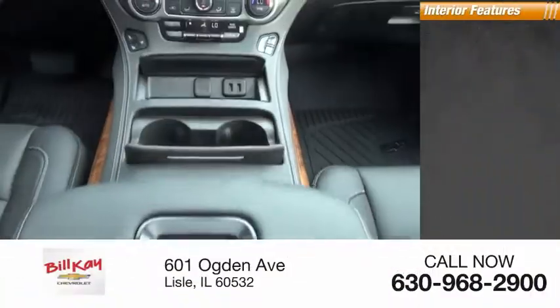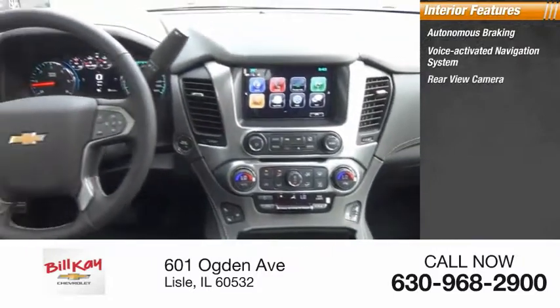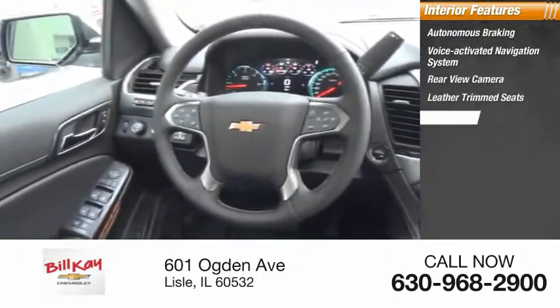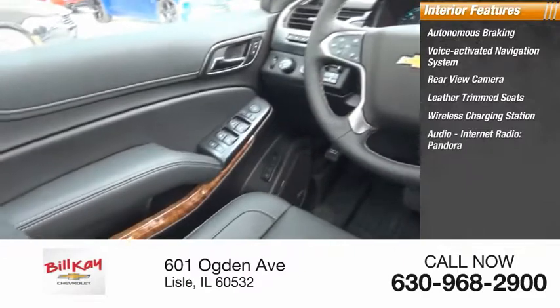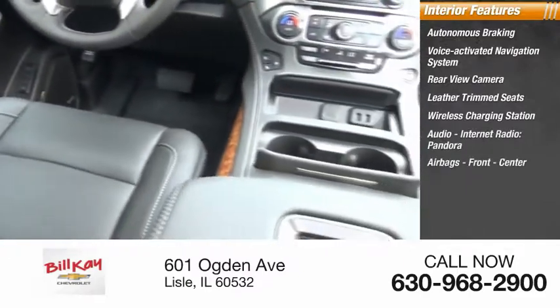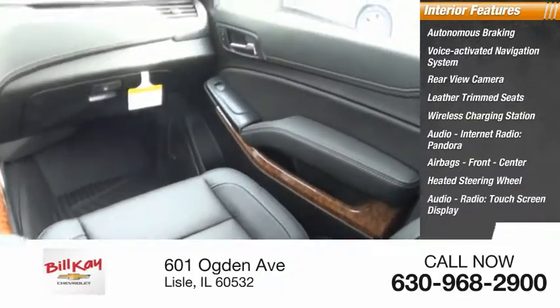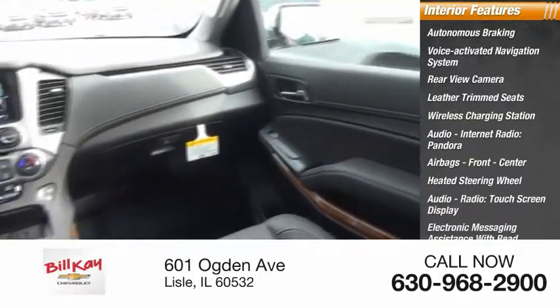Inside you'll find autonomous braking, voice activated navigation system, rear view camera, leather trim seats, wireless charging station, audio internet radio, Pandora, airbags front and center, heated steering wheel, audio radio, touch screen display, and electronic messaging assistance with read function.